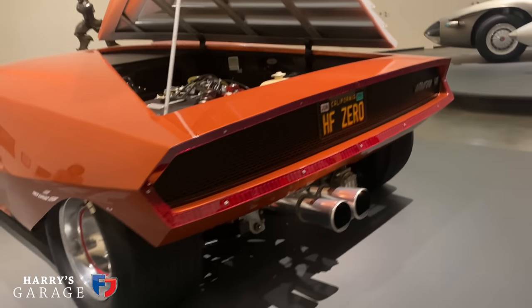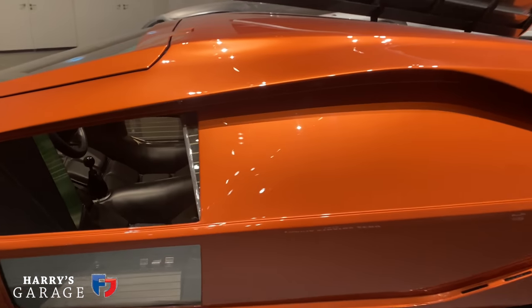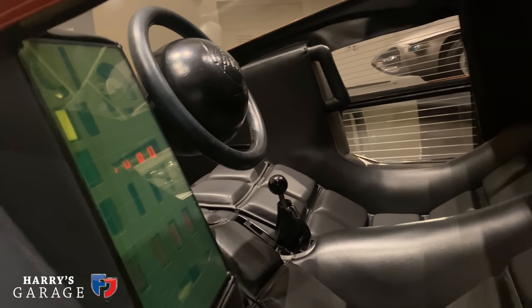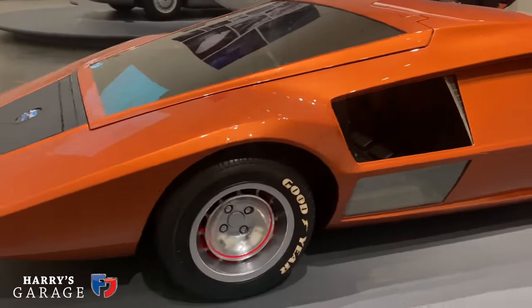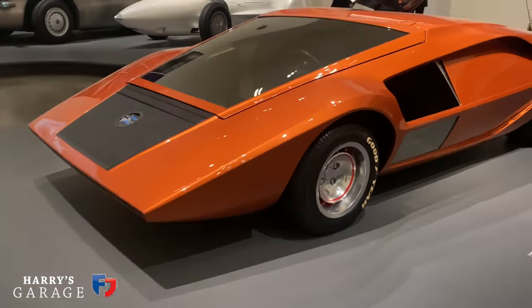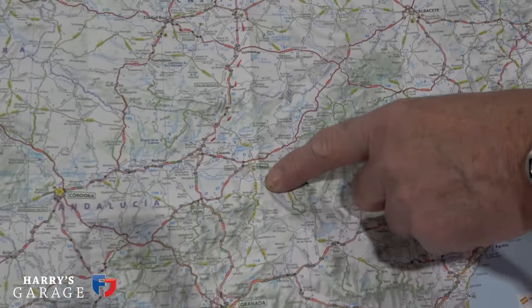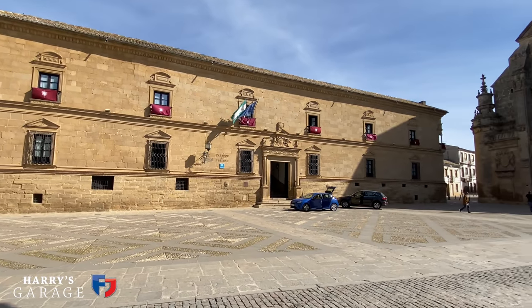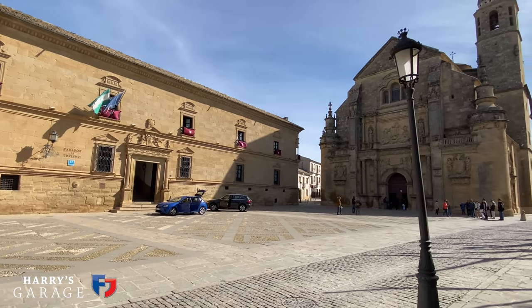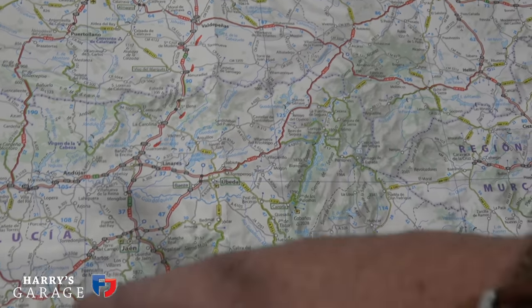Nick Mason's 250 GTO is there, and there's a Bugatti Atlantic 57 as well — some very special cars. We'll do that exhibition on the way back. The first day we'll charge down the motorway to Ubeda — a UNESCO World Heritage town with a lovely hotel that has private parking, which is key for being in the epicenter of this area.